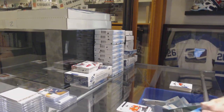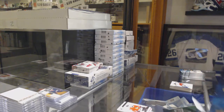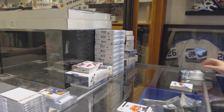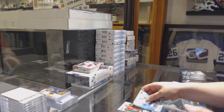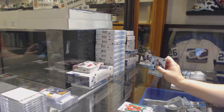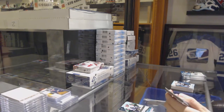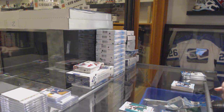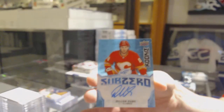He makes appearances at trade nights, so you can see him there. We've got a green for the Red Wings of Dylan Larkin, and a $12.99 rookie for the LA Kings, Daniel Brickley. Green for the Coyotes, Clayton Keller, and a blue rookie Otto for the Calgary Flames, Dylan Dubé.